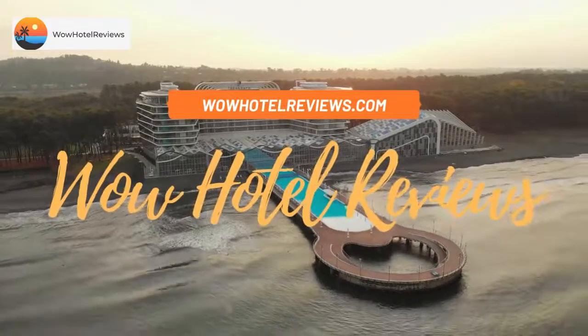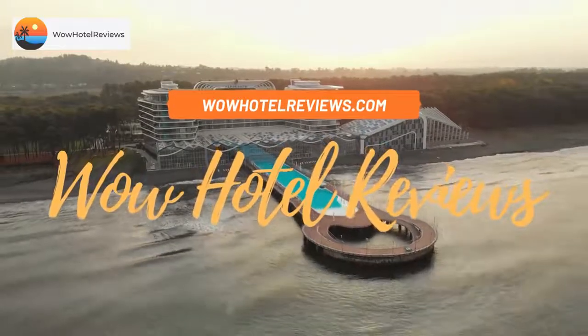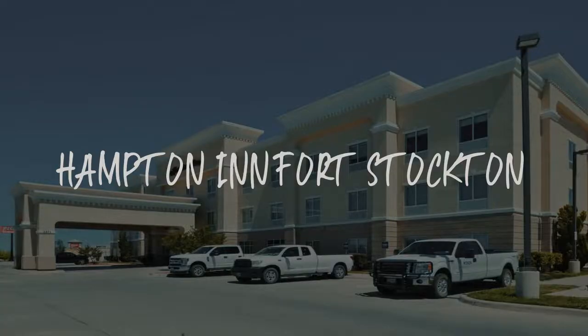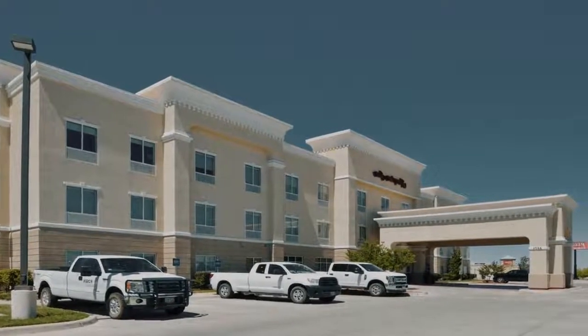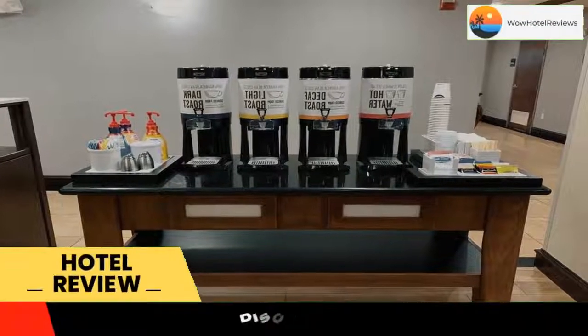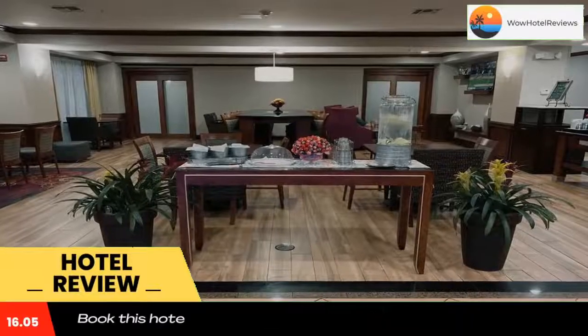Hello guys, welcome to Wow Hotel Reviews. Today I am reviewing Hampton Inn Fort Stockton — it's a two-star hotel. Please use our Booking.com link in the description to book the hotel and get special pricing.